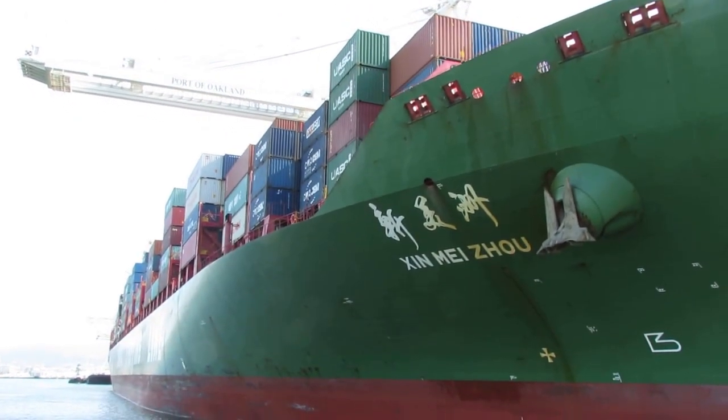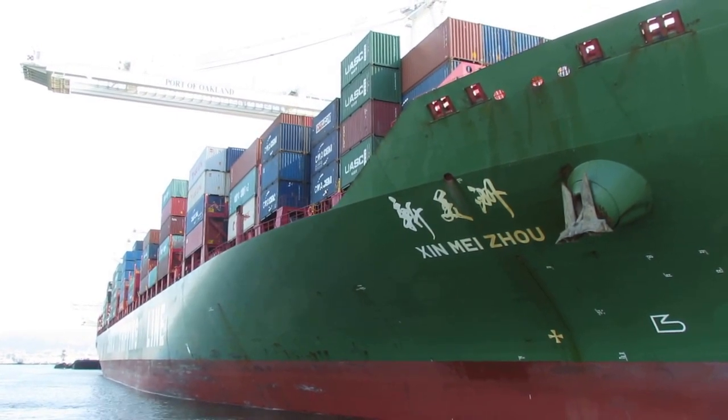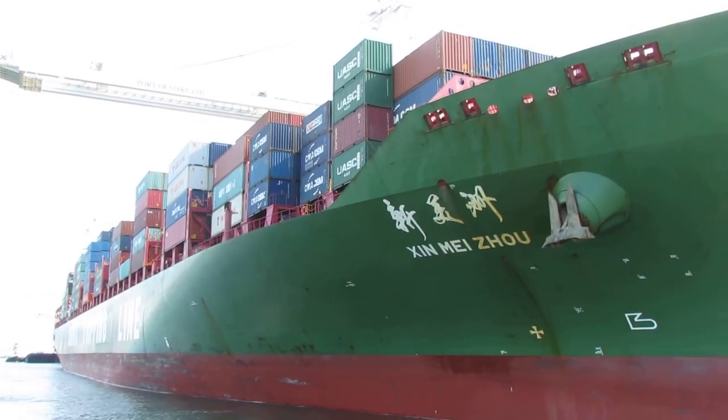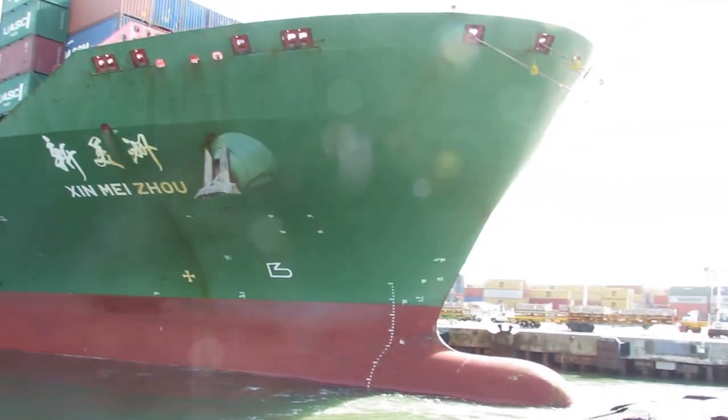Do they open them up and check? On this ship they usually don't because it's really difficult. But the chief mate's job is to make sure that the right containers are in the right spots, because there are certain containers where if the chemicals or products are near each other, that's a problem.